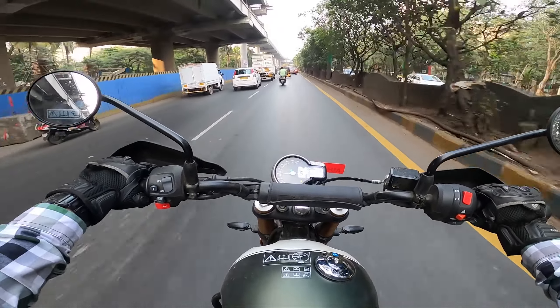The Scrambler 400X has alloy wheels with tubeless tires, which allow for easy puncture fixes. The Himalayan 450 has tube-type spoke wheels that are also tubeless-compatible. The Himalayan 450 also has a centre stand, which the Scrambler misses. The Scrambler has a 19-inch setup at the front and 17-inch at the rear.